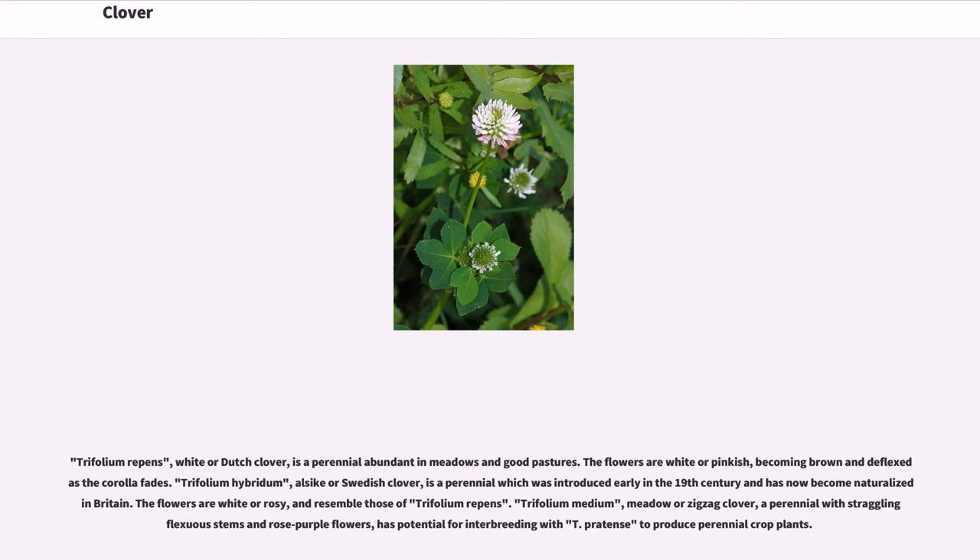Trifolium medium, meadow or zigzag clover, a perennial with straggling flexuous stems and rose-purple flowers, has potential for interbreeding with Trifolium prodens to produce perennial crop plants.